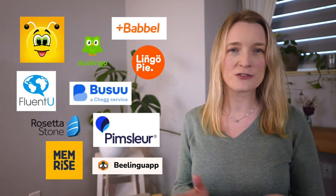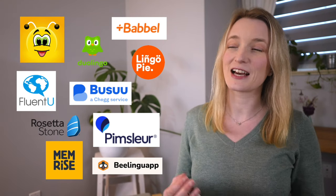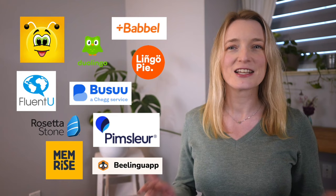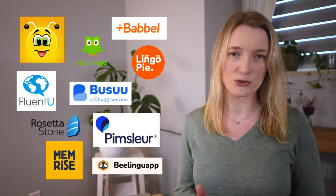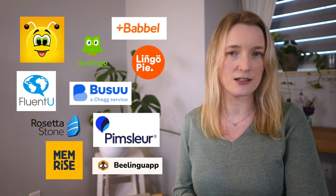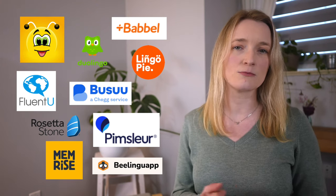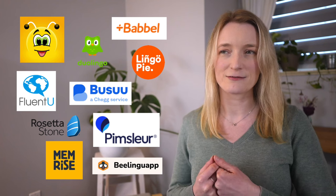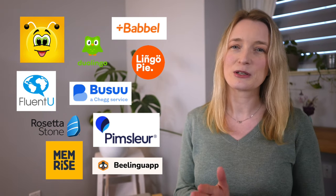Today I'm going to review 10 apps to learn French from the point of view of a French teacher. Please like this video because I had to pay subscriptions for some of these apps to give you a proper review. If you want to try one of them, please use the links in my description and first comment. It's not a sponsored video, but I do have affiliate links for several of them, which means I get a small amount of money if you subscribe — you don't pay anything more. It simply supports my channel.